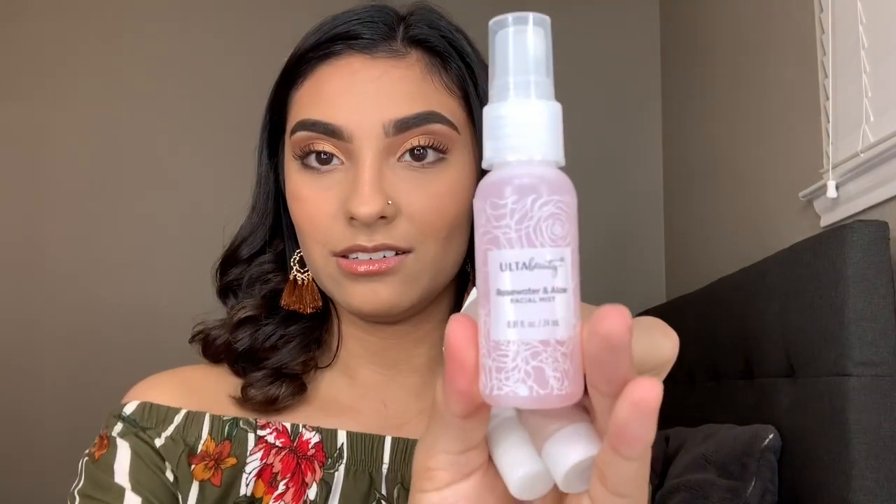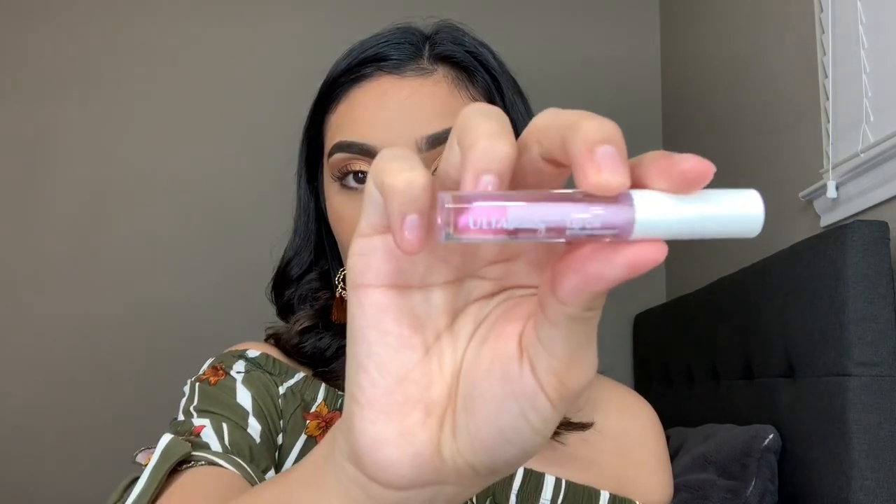It also comes with a rose water and aloe facial mist — really cute and miniature — plus liquid blush, a rose pink shiny lip gloss, a nude shimmer shiny lip gloss, and a strawberry lip oil. I think you guys should check it out. There's actually a different color — I wanted the light pink because it's more my vibe, but the other one was a magenta color.